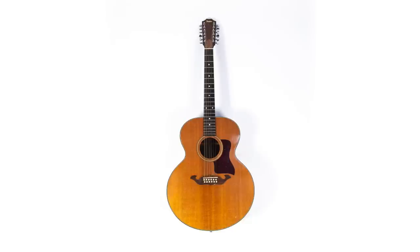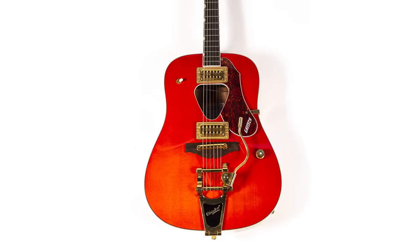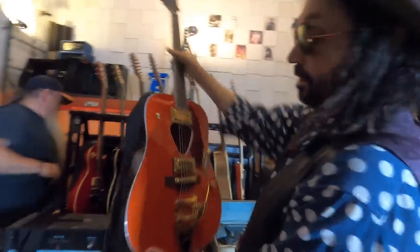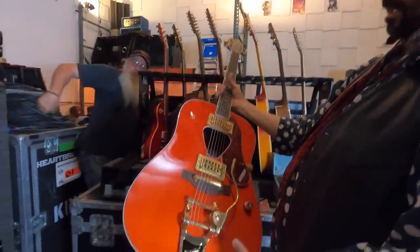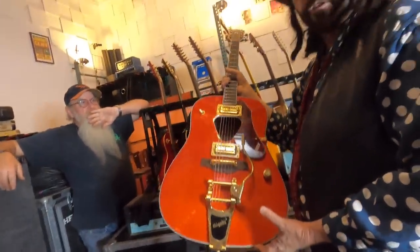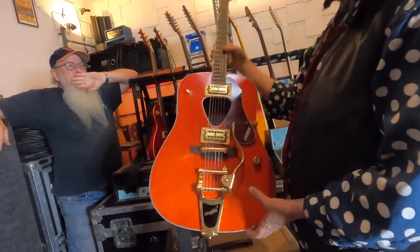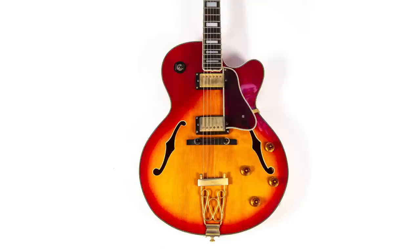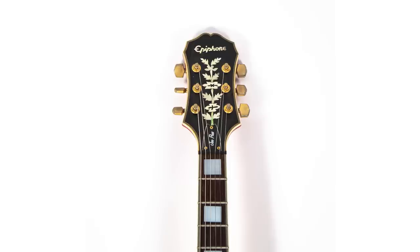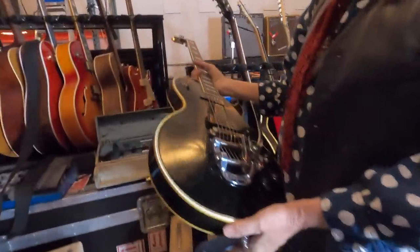There's a Taylor 12-string acoustic which sounds amazing, and a Yamaha 12-string acoustic. This Yamaha is an interesting guitar — I saw it in a guitar store on tour with Fleetwood Mac. It's like a Gretsch acoustic-electric; I thought it would be great for the song 'The Chain' because it's got kind of a drone to it.